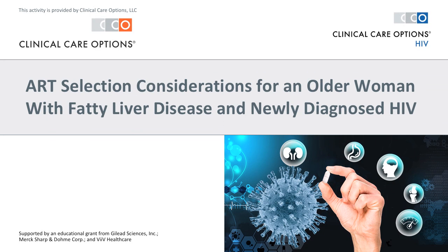Welcome to this concise video log on caring for a patient with fatty liver disease and newly diagnosed HIV. This program is provided by Clinical Care Options and is supported by independent educational grants from Gilead Sciences, Merck Sharp and Domecore, and Veve Healthcare.